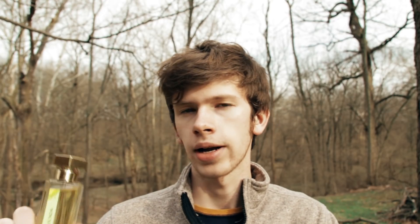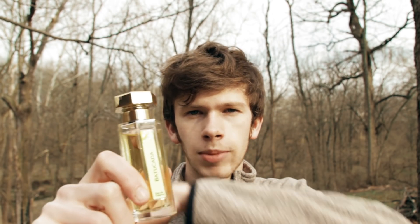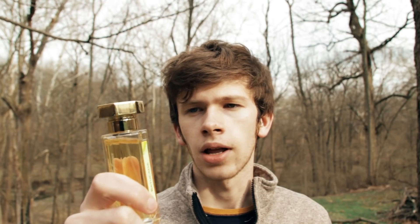This one is right on the line as far as unisex or not, so it would be one you'd want to sample first because it could come off a little bit feminine. But for me it rides the line and I'm still comfortable wearing it. That is my number 4: L'Artisan Parfumeur Batucada.